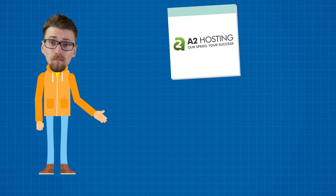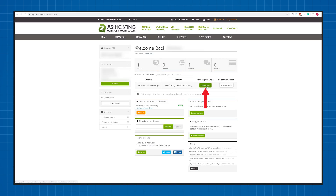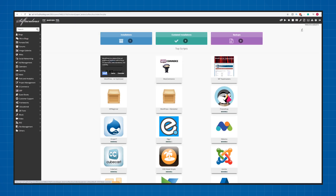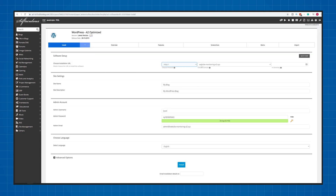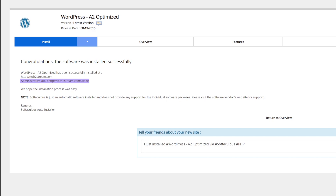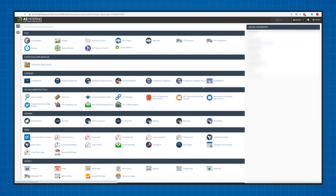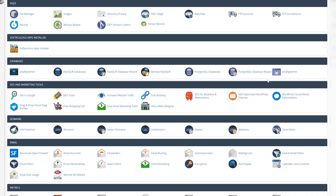Let's do a quick A2 hosting unboxing and see what you can expect after purchase. A2 hosting doesn't have a fancy user interface, but they do make it easy to create a website. Just click on the cPanel login, click the Softaculous app, and here you can see a lot of different auto installer options. I'll choose the A2 optimized WordPress installer, fill out all of the details, and click install. Everything will be taken care of automatically, and once it's done you can easily reach your WordPress control dashboard. Everything you need to manage your website can be found by clicking the cPanel login button.